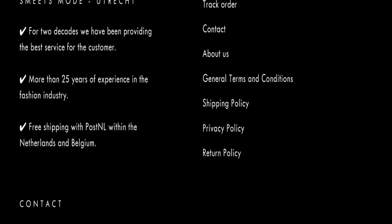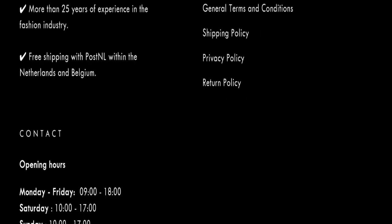Now talking about content details — the email address mentioned at the bottom of this page does not match with the domain name, which is a negative sign for this website. Next, we'll talk about the return and refund policy — click here to the return policy section.